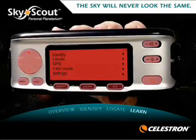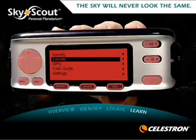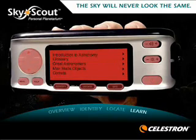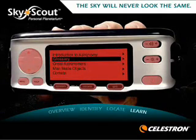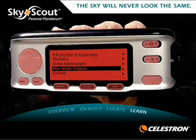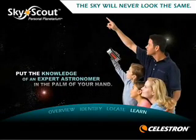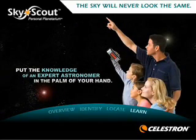Once you have targeted an object, the real fun begins. In addition to giving you detailed information about objects you have identified or located, the SkyScout includes a complete field guide containing an audio introduction to astronomy, a glossary, bios on great astronomers, information on man-made objects in the sky, and a comet guide. A fun learning tool for all ages, the SkyScout Personal Planetarium puts the knowledge of an expert astronomer in the palm of your hand.